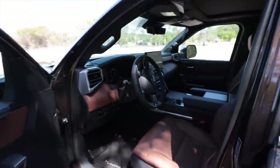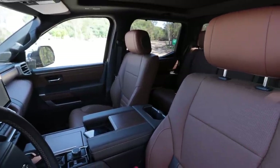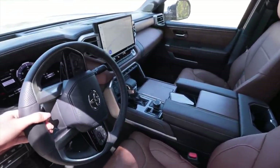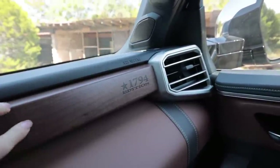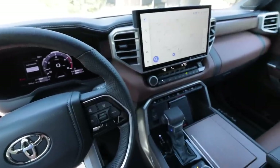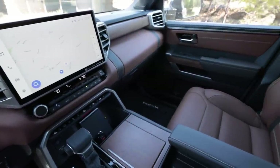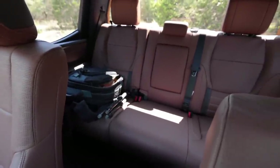First things first, the inside of this truck. I'm going to make this quick because there's plenty of journalists here covering the interior. The 1794 edition is the fine crafted Texas barbecue sauce edition of all the Tundras — how Texas is that? I'm pretty sure that's real wood. If you're looking for a luxurious truck that has something unique to it, this is it. This is an absolutely gorgeous interior — I love the brown on brown on brown. Brown wood grain, brown leather, brown paint. That's a good-size back seat.